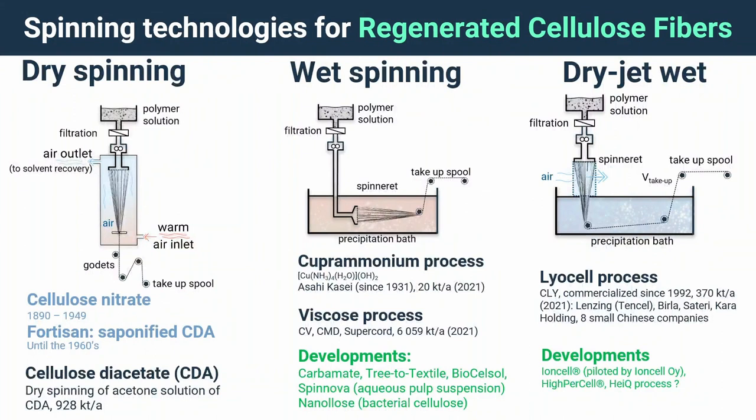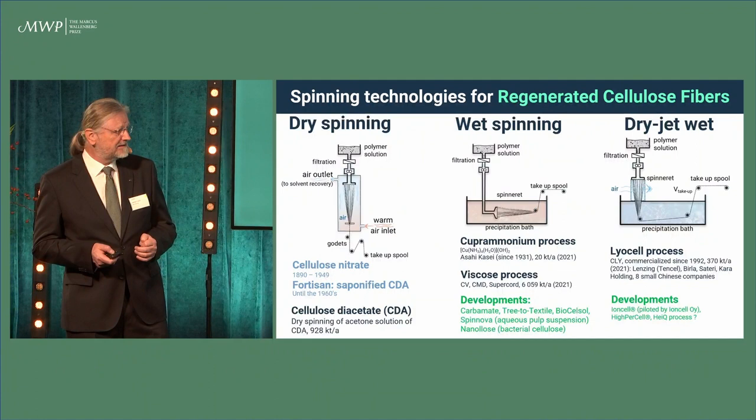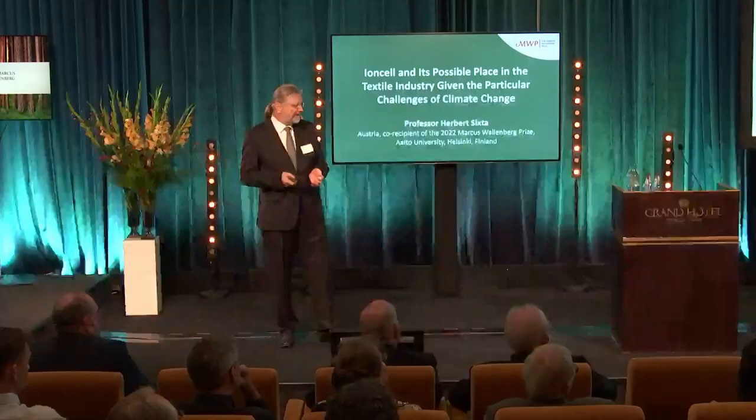Last but not least, dry jet wet spinning — it was adopted by the lyocell process, and the lyocell process is connected to the use of a so-called direct cellulose solvent. The spinning dope passes the air gap, and thereby a strong stretching is possible, which leads to a high orientation of the cellulose molecules parallel to their molecular axis, which is a prerequisite for strong and powerful fibers.